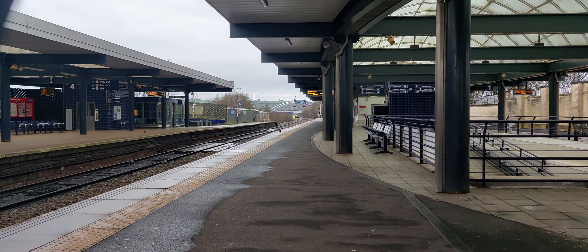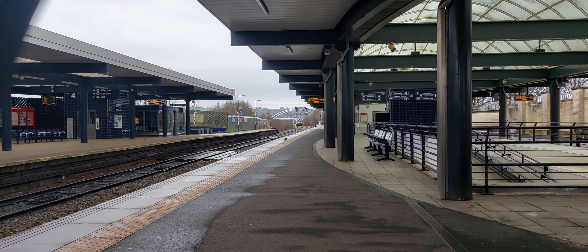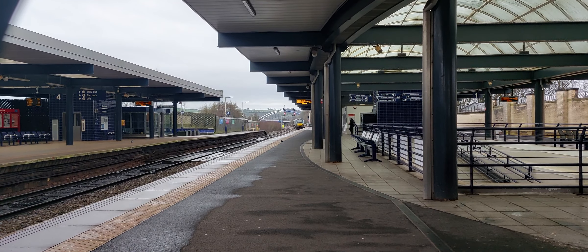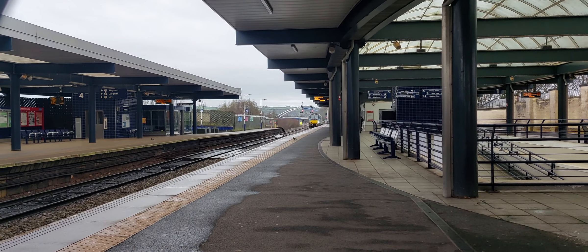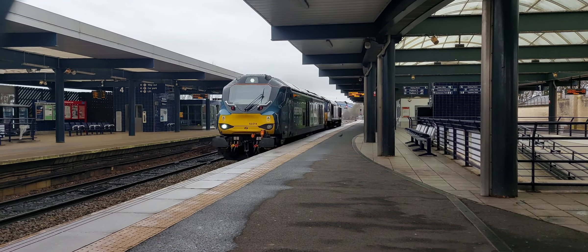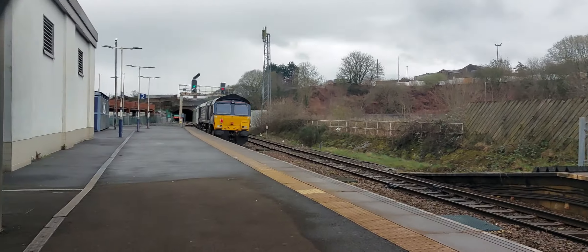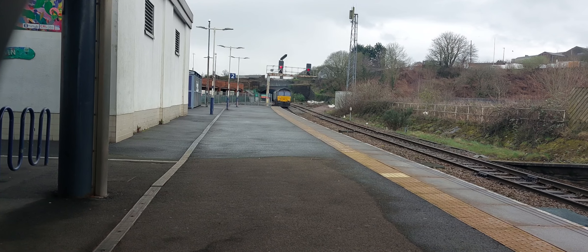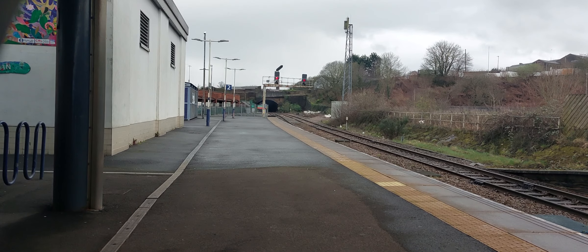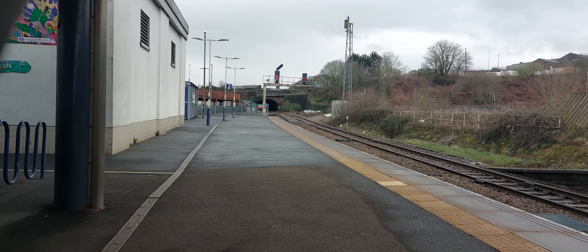Going to pass by now. It's going to be a very, very loud Direct Rail Services Class 68 with what looks to be a 66 on the rear of that. That's 68 014 in the Greener Future Tilbury livery, and 66 427 in regular Direct Rail Services livery.